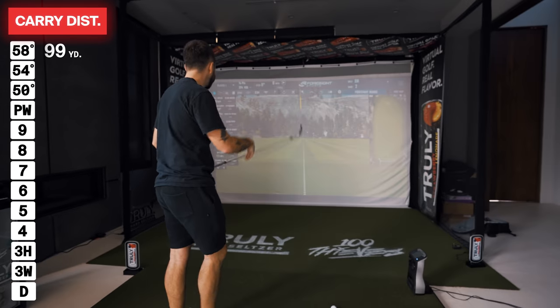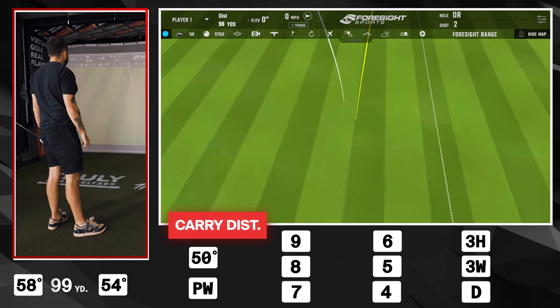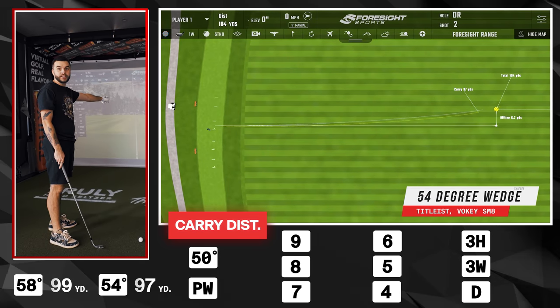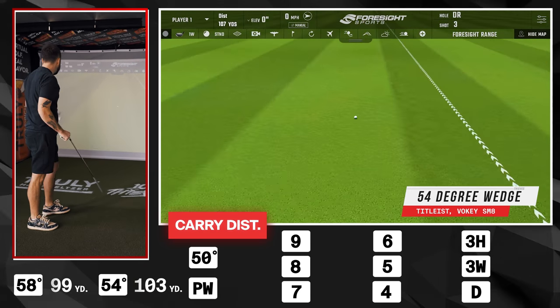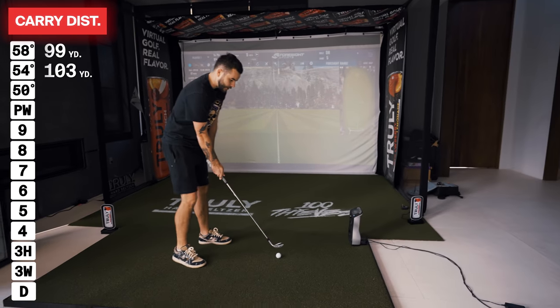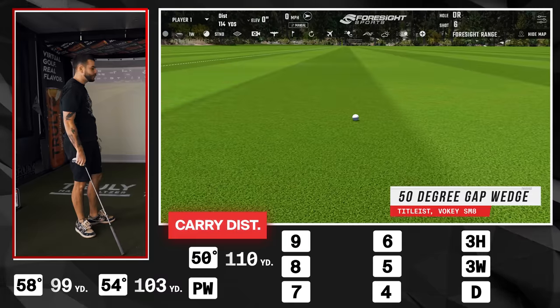54 degree — I hit my 58 about 99 yards. I chunked the 54 but it went the same distance, and you can see the slight draw on it — that's what good players do. Then the 50 degree gap wedge carried it 110 yards. We're done with the wedges, speeding through this.